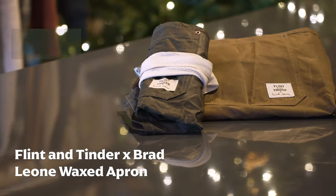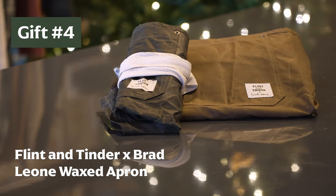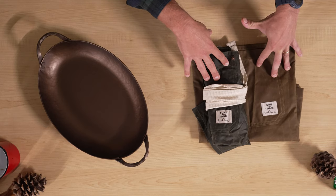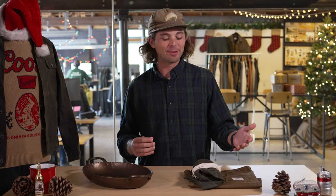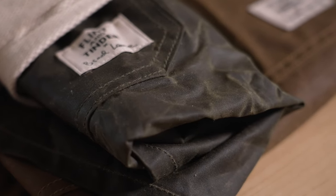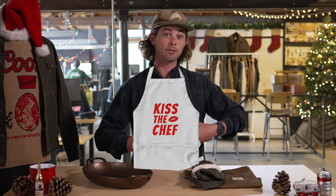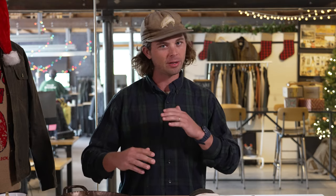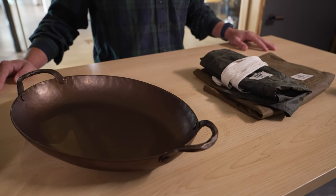Onto the apron — the waxed apron by Flint and Tinder and Brad Leone. It's actually made from the same wax material as our Flanneline Wax Trucker. Right here we have two colorways: forest and burgundy, but we have a whole bunch of other options on the site. This is an apron you can wear in the kitchen, but you could also throw it on to sand down a table you've been working on. I would get this for anybody who has really bad apron game — maybe they have one that says 'kiss the chef.' Let's get them something a little more neutral. Both of these are really meant to elevate anybody's kitchen game with stuff you won't need to replace.